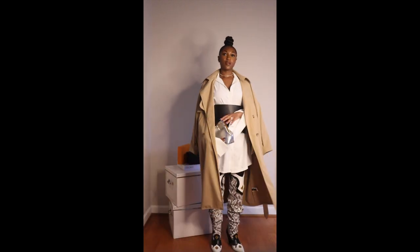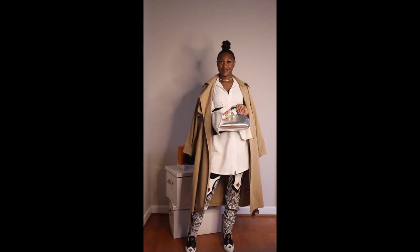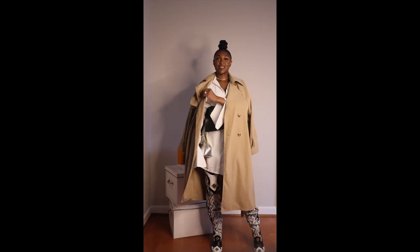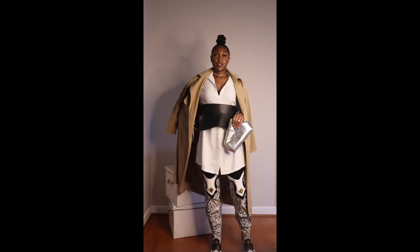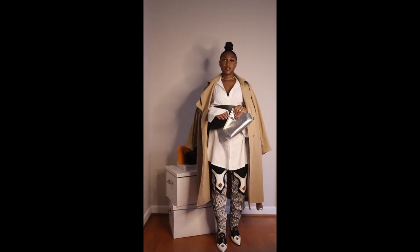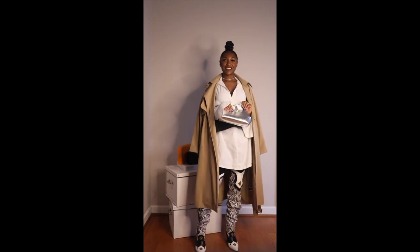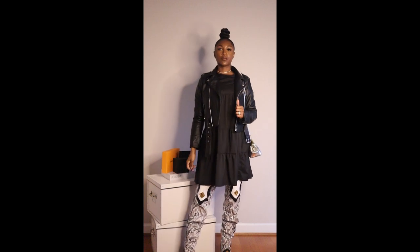I did leave the black unitard on underneath for ease of filming, but you could definitely keep it on for an extra layer of warmth and comfort. If you don't want to wear the whole unitard, you could go with a plain basic black legging or even a printed one.